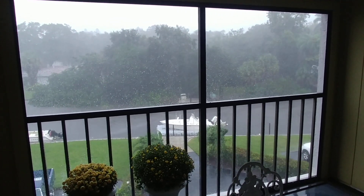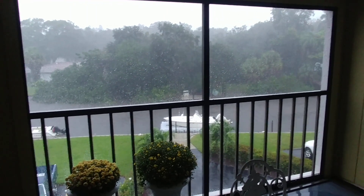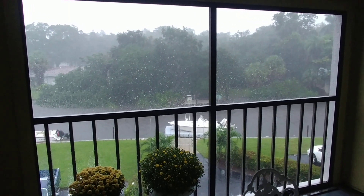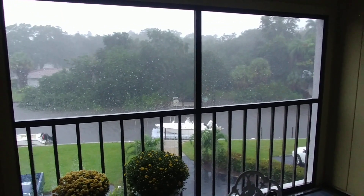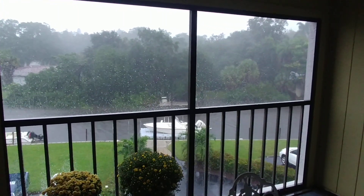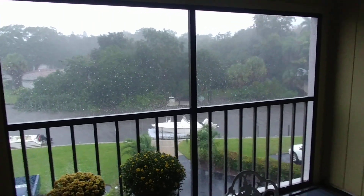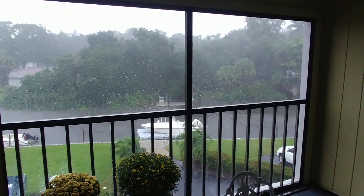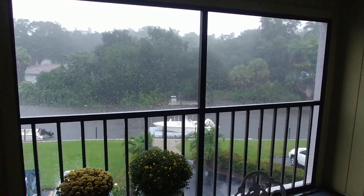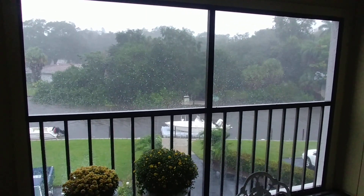This is being shot from the edge of my lanai on the second floor condo here in Sarasota, Florida. I expect this will continue to ramp up as the brunt of Tropical Storm Ada continues to work its way north from the Keys, where it was this morning. Expected landfall, the latest I saw, was Tampa — which is not that far north of here — at about 7 or 8 p.m. this evening.